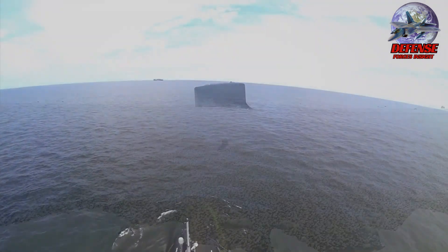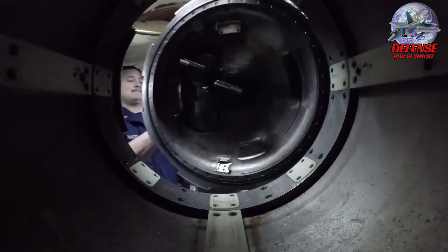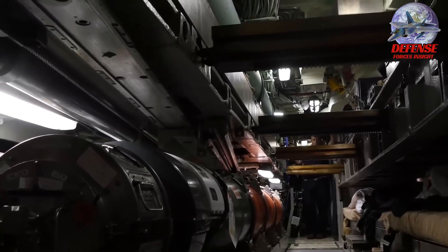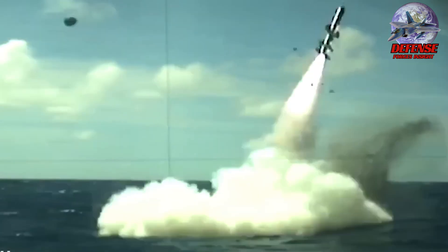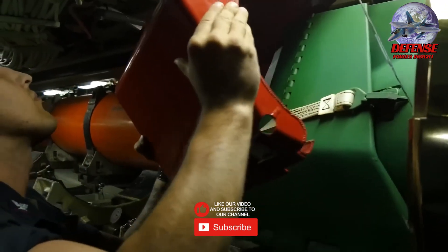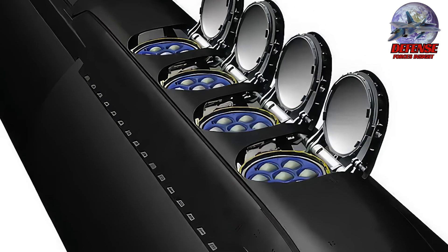Virginia-class submarines are built to perform a wide range of littoral and open-ocean missions, such as intelligence gathering and anti-submarine warfare. The submarine can engage targets with accuracy and firepower thanks to its sophisticated armament, which includes torpedoes and Tomahawk cruise missiles. Additional Virginia-class submarines are scheduled to operate considerably into the 2070s, and acquisition is expected to continue until 2043. These submarines are expected to remain in service until at least 2060.